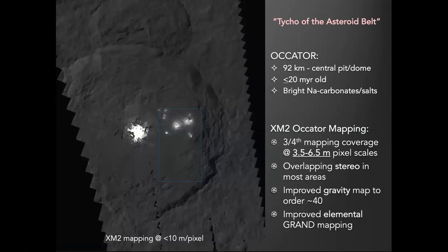I like to refer to Ocator as the Tycho of the asteroid belt. It's a large crater, 92 kilometers in size, very well preserved, estimated to be less than 20 million years old — by far the best preserved large crater on Ceres. It has these bright deposits which have been spectrally identified as sodium carbonate, with a little bit of other salts mixed in as well.